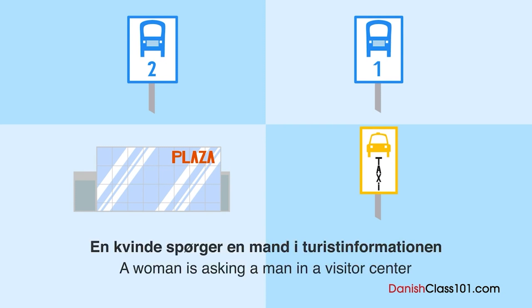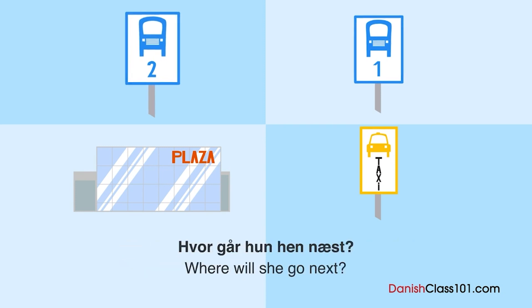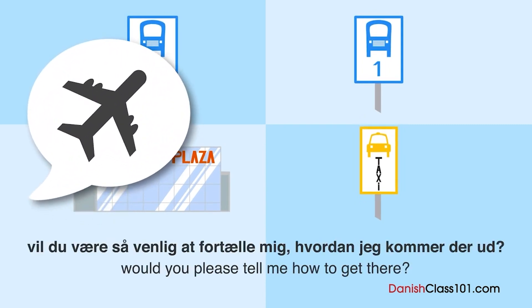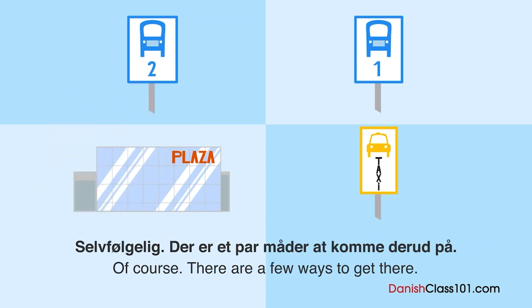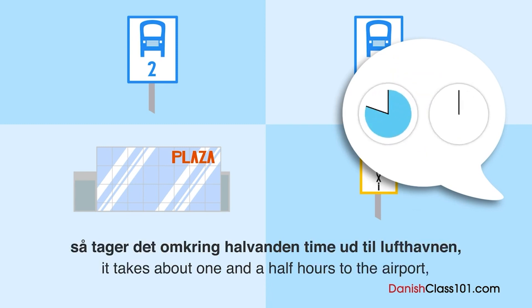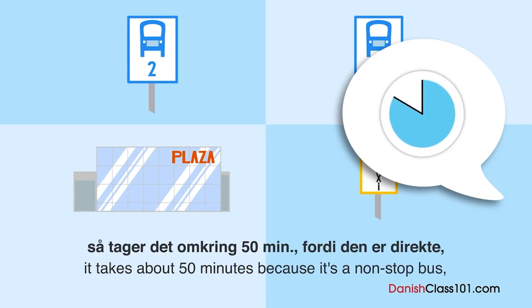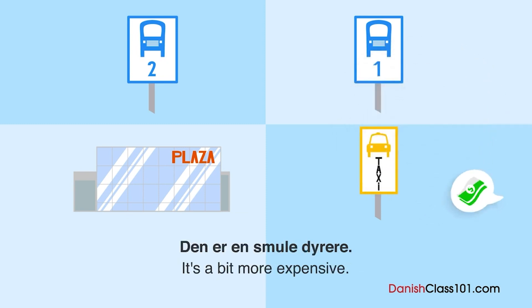En kvinde spørger en mand i turistinformationen om, hvordan man kommer til lufthavnen. Hvor går hun hen næst? Undskyld mig, jeg vil gerne ud til lufthavnen — vil du fortælle mig, hvordan jeg kommer derud? Der er et par måder. Hvis du tager bus nummer 1, tager det omkring halvanden time — det er den billigste måde. Hvis du tager bus nummer 2, tager det omkring 50 minutter, fordi den er direkte. Men der er kun én i timen, og den er en smule dyrere.